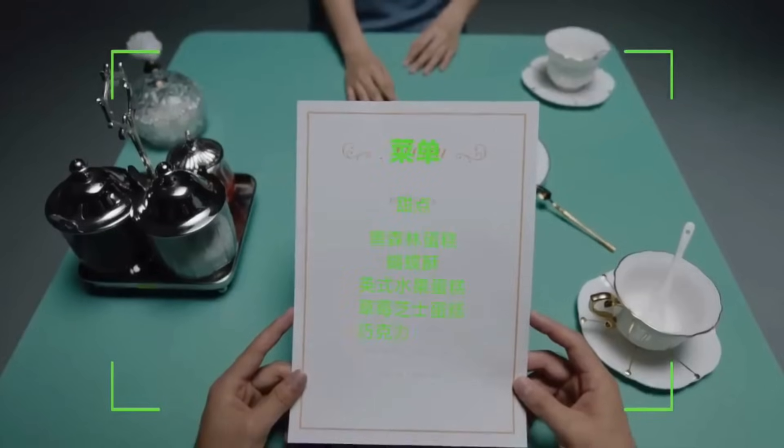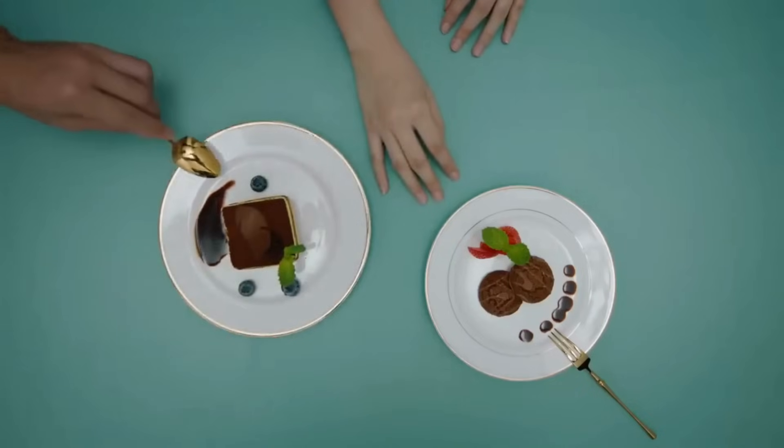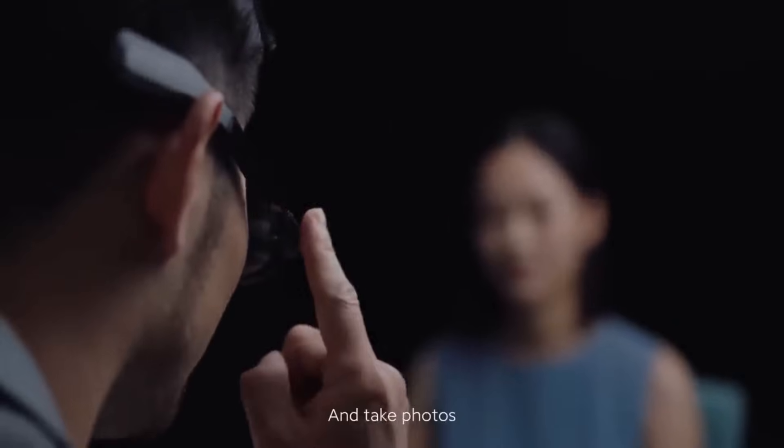Translate the menu. Take photos — all hands-free through the smart glasses.